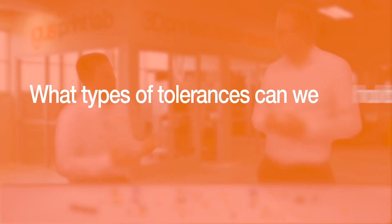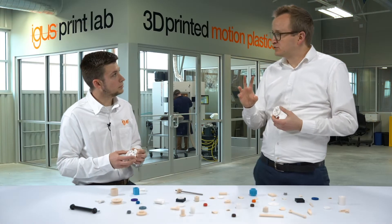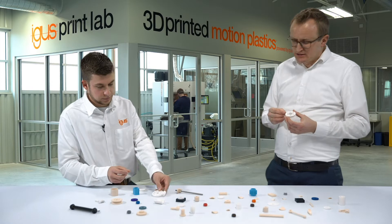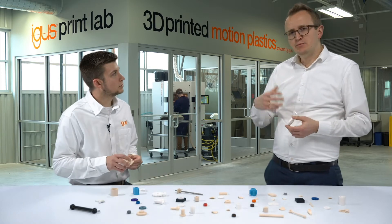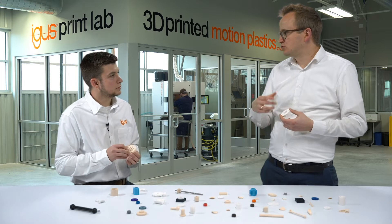What types of tolerances can we hold with 3D printing? Parts which have a size of up to 50 millimeters have a precision of plus or minus 0.1 millimeters, and parts which are bigger have a tolerance of plus or minus 0.2 percent.